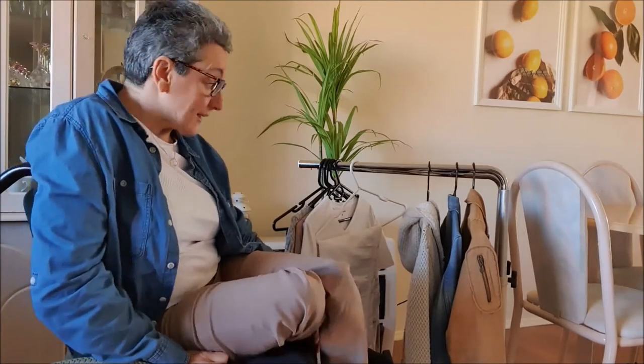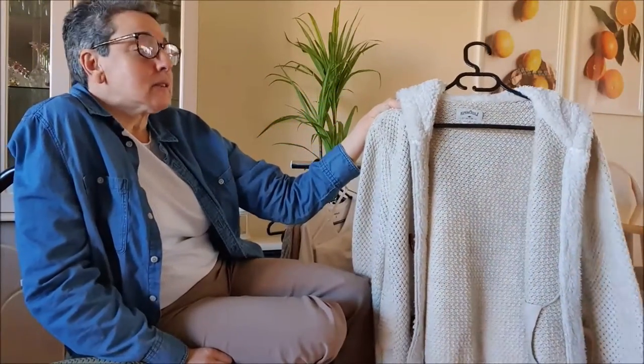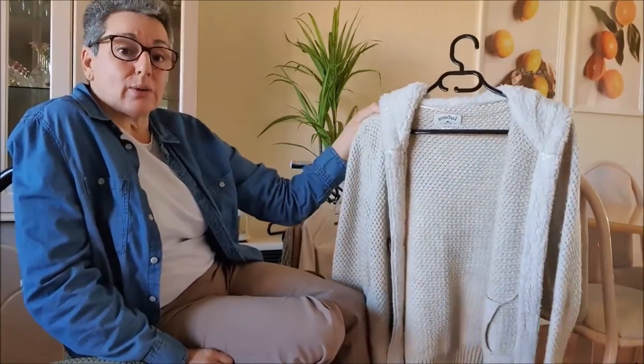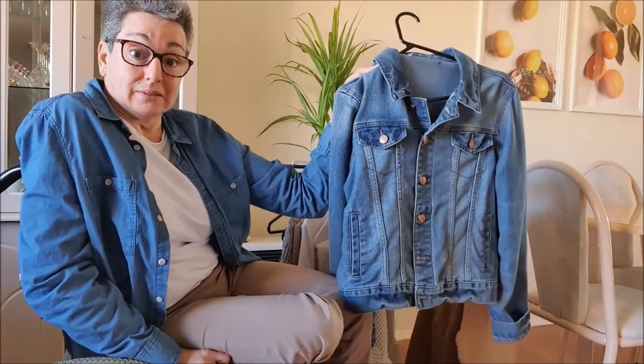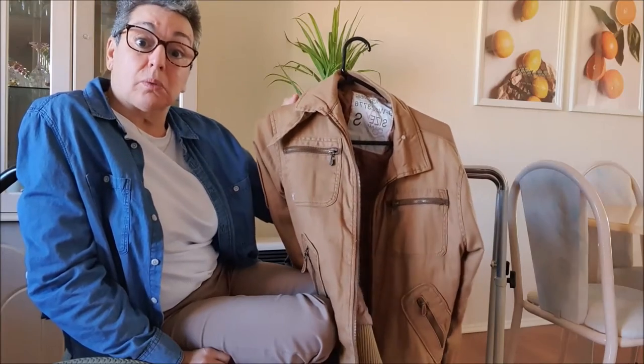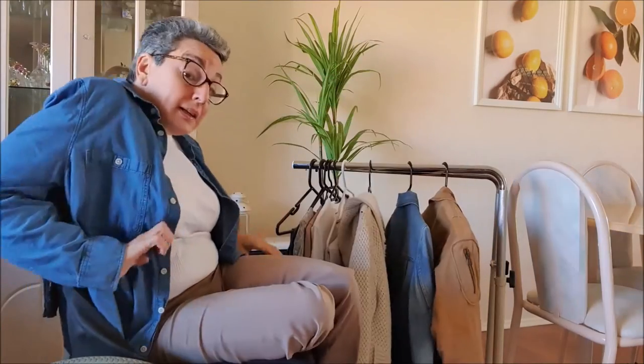Now I'll show you my three jackets. Firstly, my knitted jacket, which is quite warm and thick, which I'd wear as a jacket. I then have my denim jacket. I then have my Abercrombie and Fitch bomber jacket.